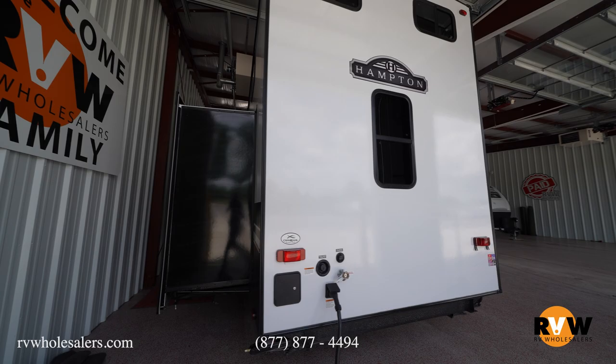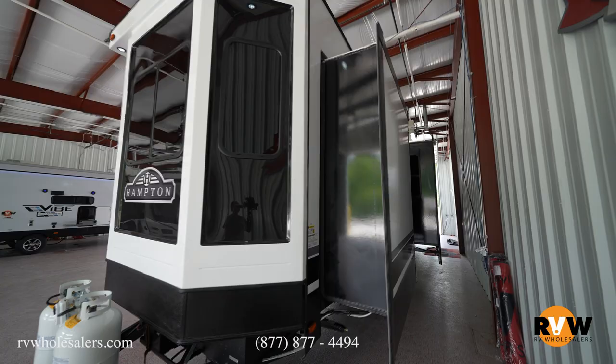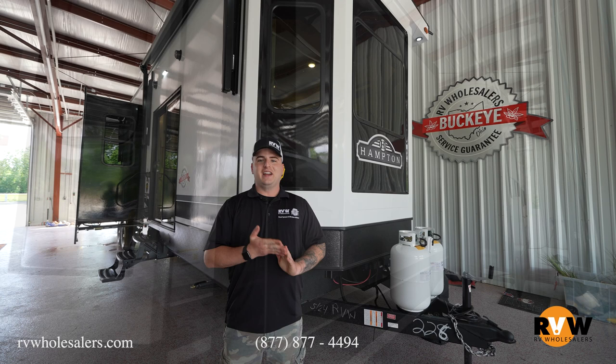Anybody that wants to stay the night at your local campground — this unit is also going to have dual ACs, the Furion stainless steel package, and this unit comes in at 42 feet 11 inches.